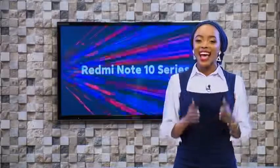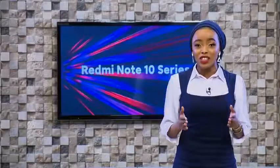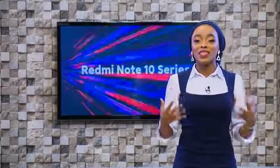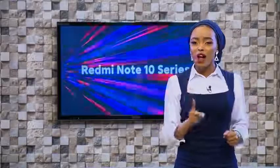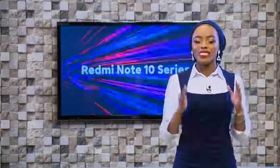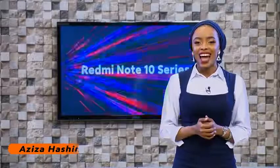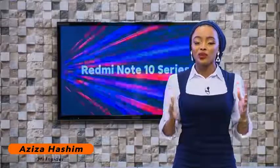Unfortunately, that's all the time I had for you here on this live stream. Be sure to continuously support us because we'll be having more of this — there are some amazing devices coming. Make sure you grab yourself the Redmi Note 10 5G and the Redmi Note 10S. My name is Aziza Hashim, I have been your Mi exclusive insider. Keep it Mi!